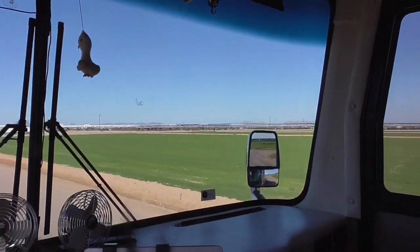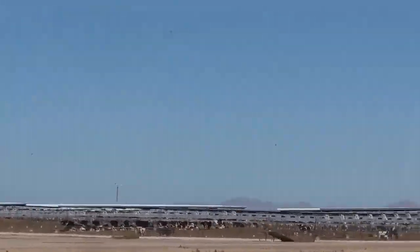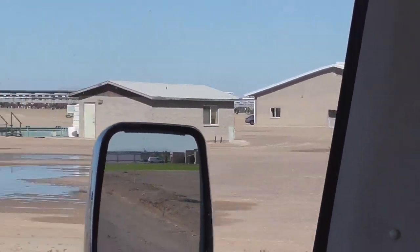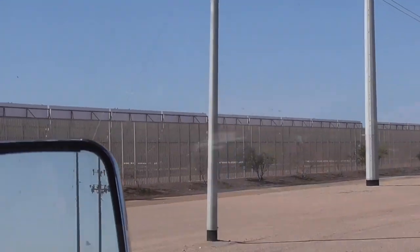There's a feedlot — this is the third one of these I've seen. Some of the biggest feedlots I've ever seen. Lots of cows. And the solar array just keeps going.